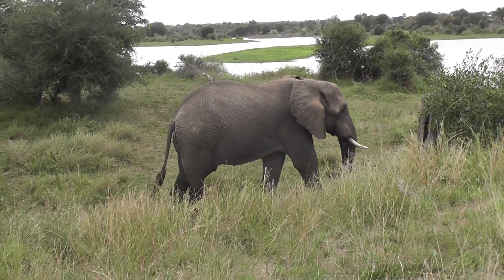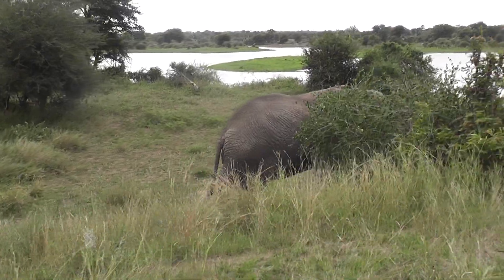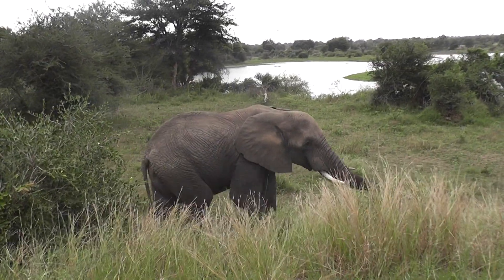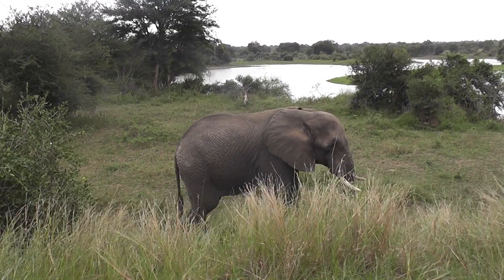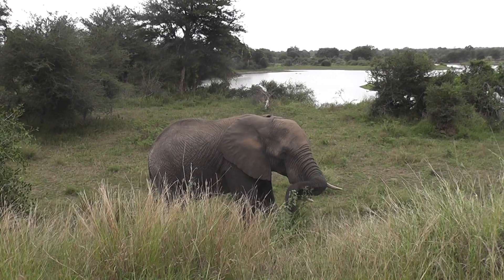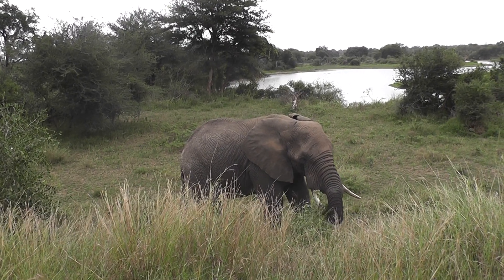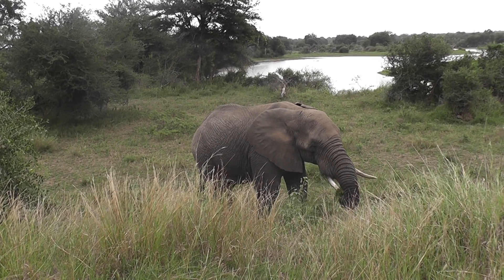This bull elephant is about five meters from us here in Kruger. So far he seems to be relaxed. If we stop this video all of a sudden, you'll know because he's decided to charge us. For the moment he's just eating some thorny thistles. Beautiful bull elephant.